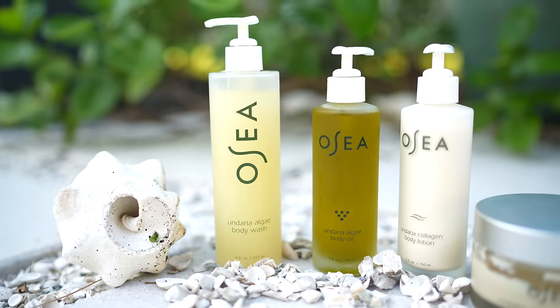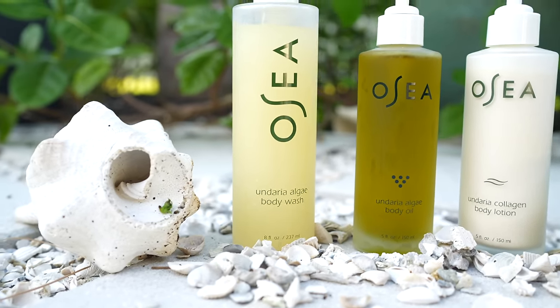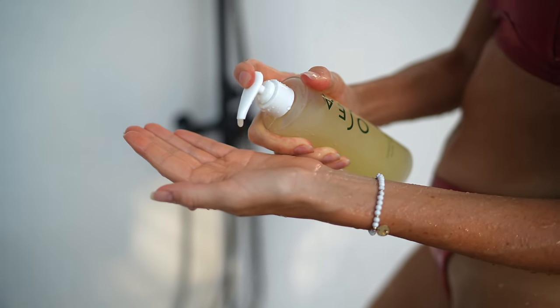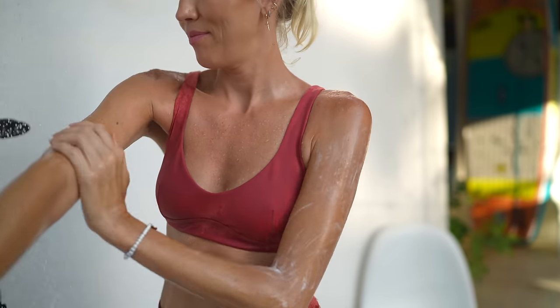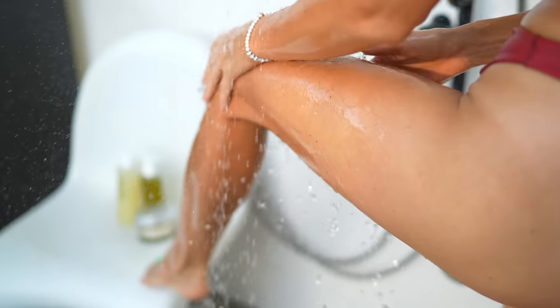Osea just launched their brand new body care product. We have been absolutely obsessed with Osea Malibu's body care collection for years now. The citrusy scent is unbeatable — it's so uplifting. They just added a new product to the collection: the Andaria Algae Body Wash. The thing I love about the body wash is the gentle lather and it soothes your skin rather than stripping it. It supports your pH and your skin's barrier. It has the Andaria Algae scent, as well as avocado, coconut, and jojoba oil to revitalize and moisturize the skin.